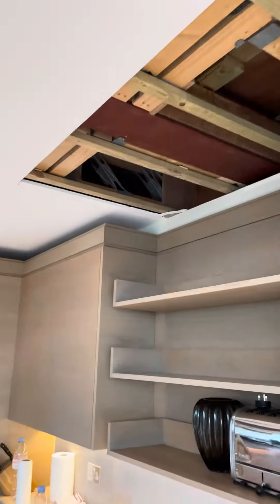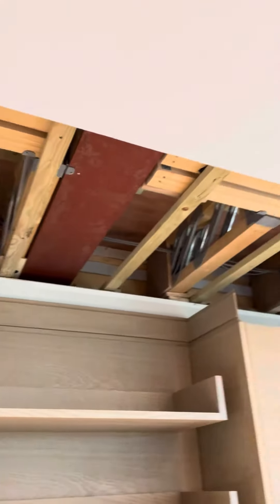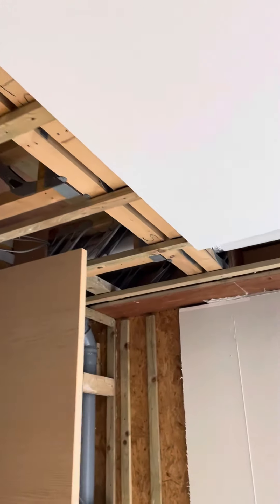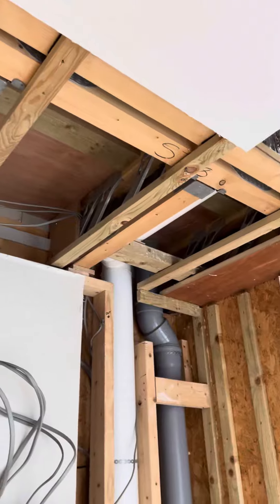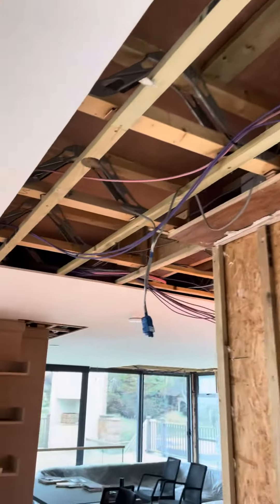Currently up in the kitchen — had to expose lots of the structural steelwork for the engineering company to come and do a full report. Moving out into the living area.